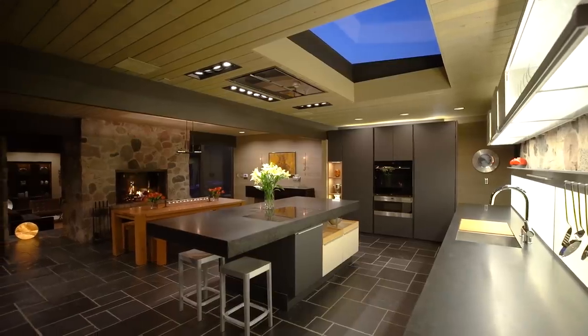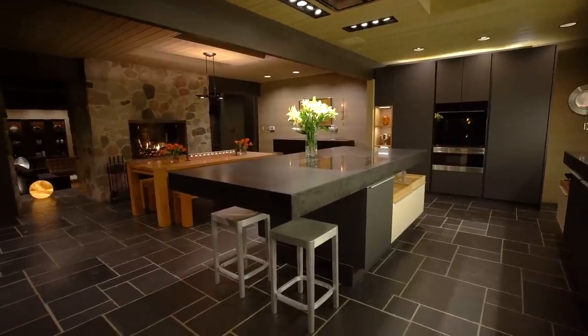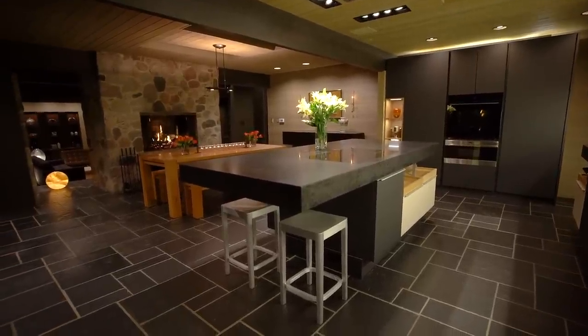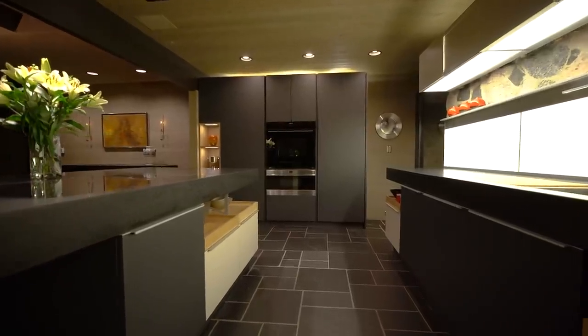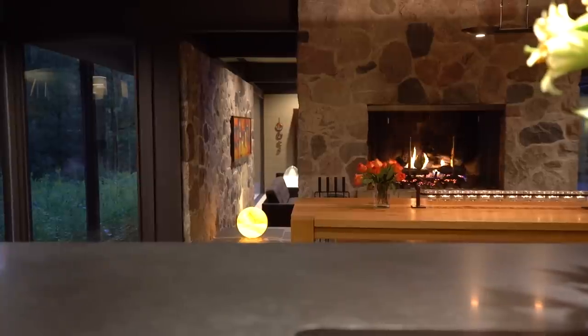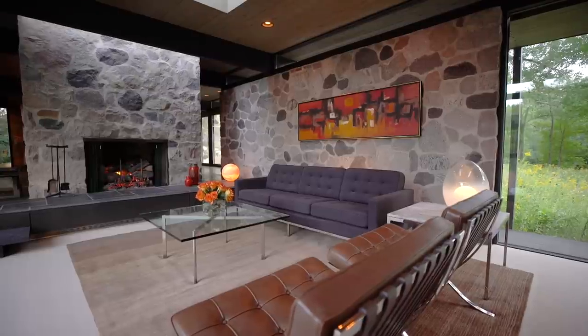The spectacular gourmet kitchen features Poggenpohl Plus Modo cabinetry in elm, matte-finished lacquer, and cantilevered honed stone counters set over black-cleft slate floors, with integrated appliances by Blanco, Sub-Zero, Wolf, Miele, and Gaggenau. Dual fireplaces separate the kitchen and dining room areas from the sunken living room and the media lounge beyond.